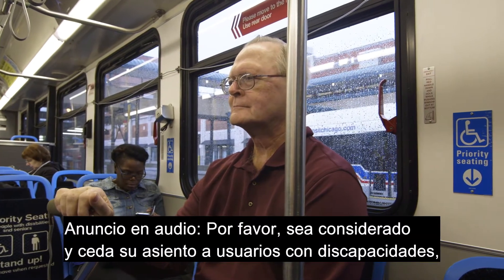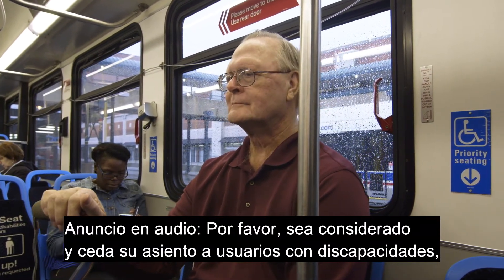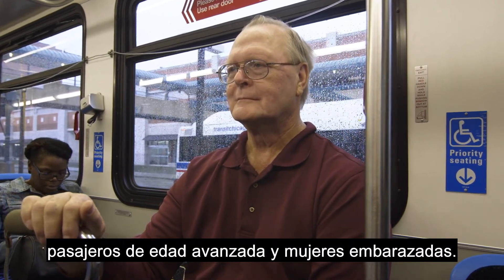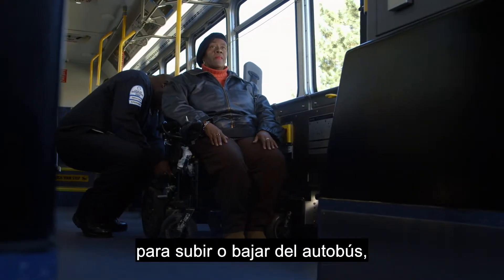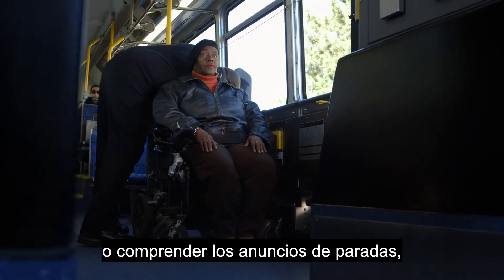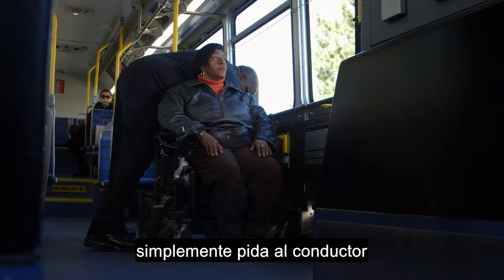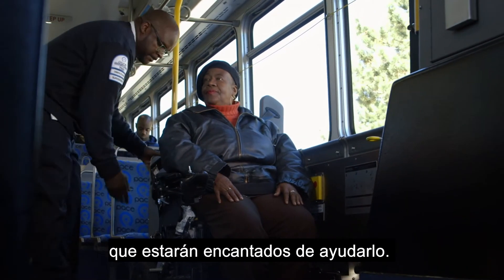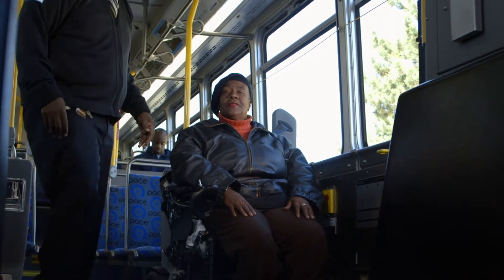Please be considerate and give up your seat for customers with disabilities, elderly passengers, and expectant mothers. If you need any assistance with getting on or off the bus, securing a wheelchair or scooter, or with stop announcements, simply ask the CTA and Pace bus drivers who will be happy to help. A bus driver uses straps to secure the wheelchair in place.